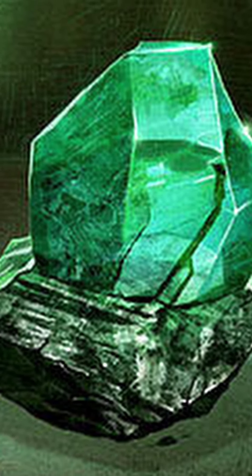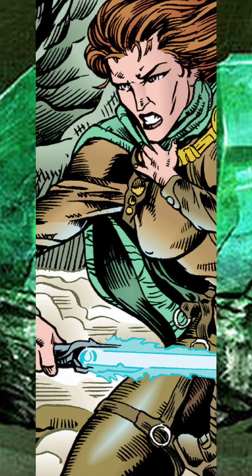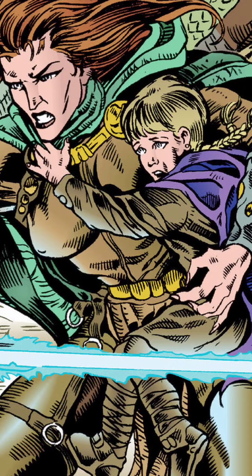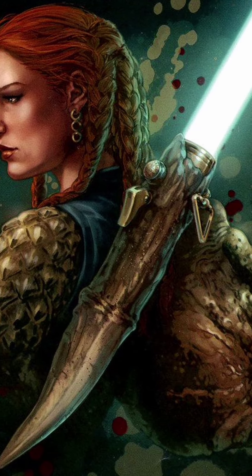The first known way of acquiring a turquoise or teal blade was by using the Sunrider's Destiny lightsaber crystal. This lightsaber was one of a kind, and once properly tuned, it could only be used by its rightful owner.